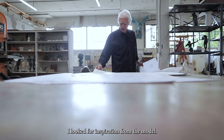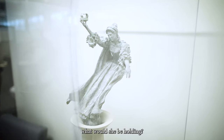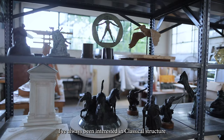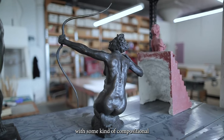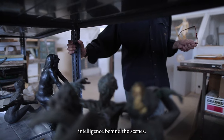I looked for inspiration from the model. If she was going to be gesturing, what would she be holding? The crown just seemed like a good high point. I've always been interested in classical structure with some kind of compositional intelligence behind the scenes.